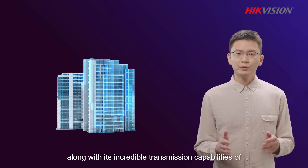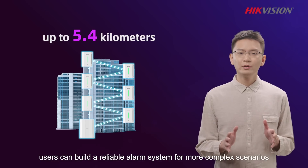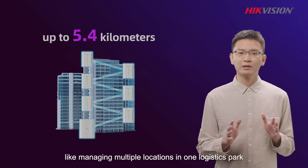Along with its incredible transmission capabilities of up to 5.4 km, users can build a reliable alarm system for more complex scenarios, like managing multiple locations in one logistics park.